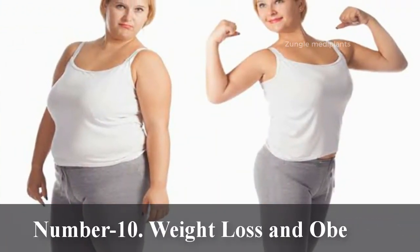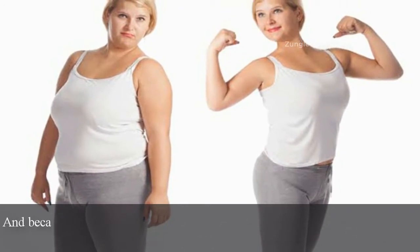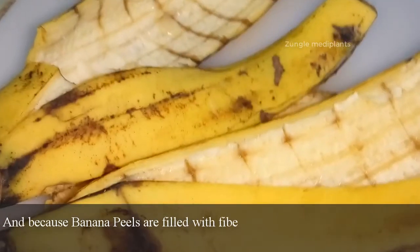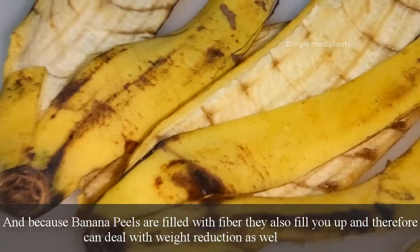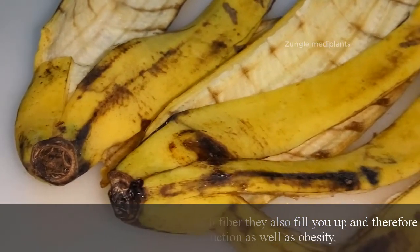Number 10: Weight loss and obesity. Because banana peels are filled with fiber, they also fill you up and therefore can help with weight reduction as well as managing obesity.